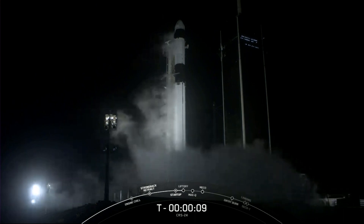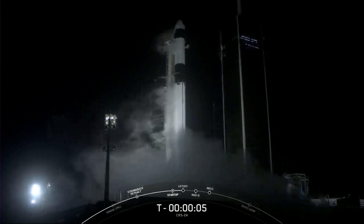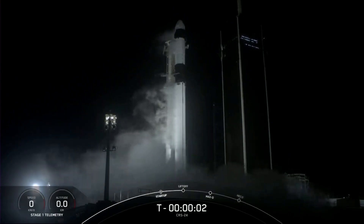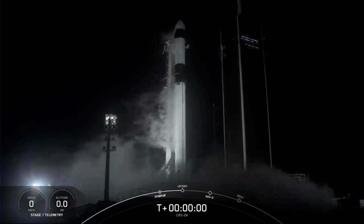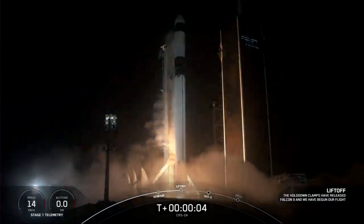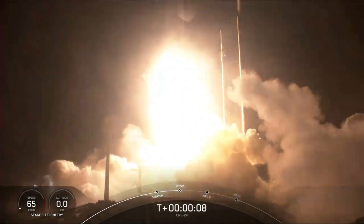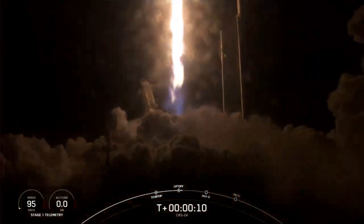10, 9, 8, 7, 6, 5, 4, 3, 2, 1, 0. Ignition. Liftoff! Cargo Dragon soars with the final supply run in 2021 for the astronauts aboard the International Space Station.